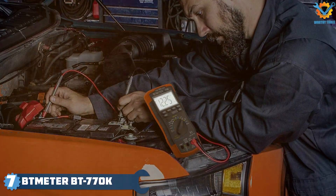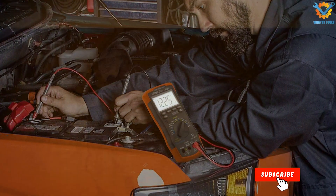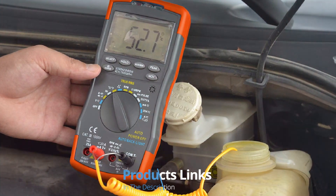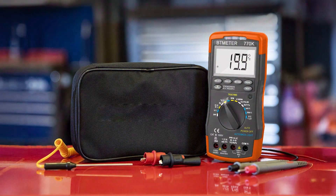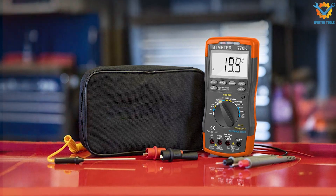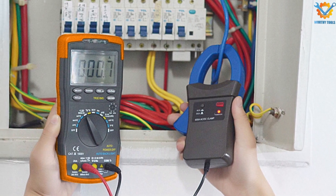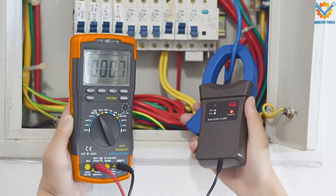Finally, Number 7: BT-MTR-BT700 Automotive Multimeter is a feature-rich device that combines advanced technology with a user-friendly design. Its bright LCD display offers clear readings, while the ergonomic design ensures comfort during extended use. The multimeter is encased in a rugged housing, providing protection against drops and ensuring durability in challenging work environments. This model offers extensive capabilities, including measurements for AC/DC voltage, current, resistance, frequency, and temperature.